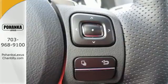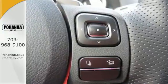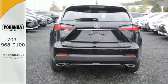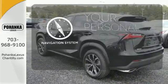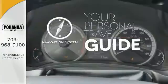Modern conveniences include dual zone climate control, power front seats and smart access. Plus you can get specific about how you like to drive with Lexus personalized settings. It comes with a navigation system to easily guide you to your destination.